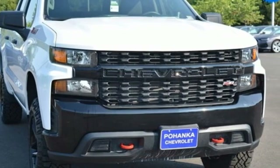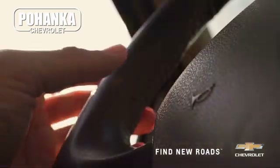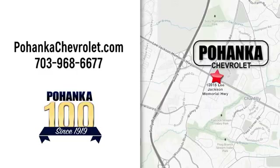Stop in for a test drive and make it yours today. Spend less time shopping and more time enjoying your new ride at Pohanka Chevrolet. We're conveniently located at 13915 Lee Jackson Memorial Highway, Route 50 in Chantilly.